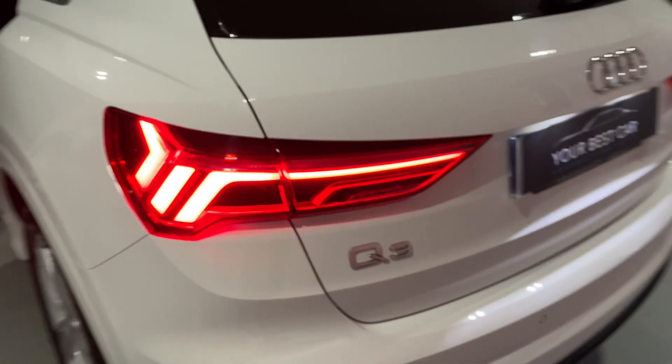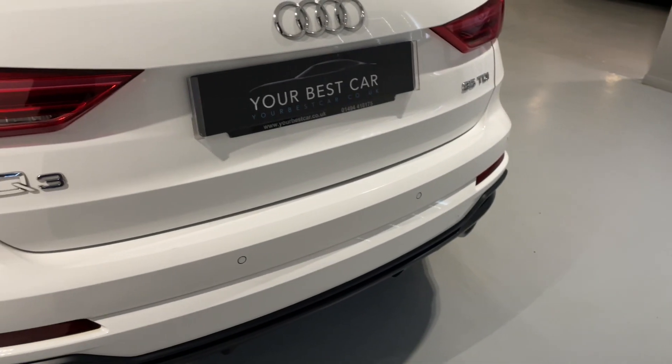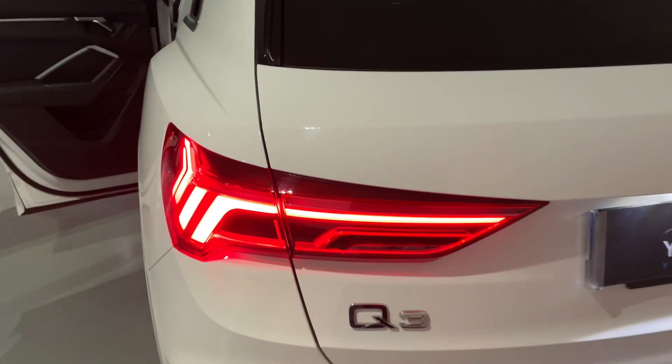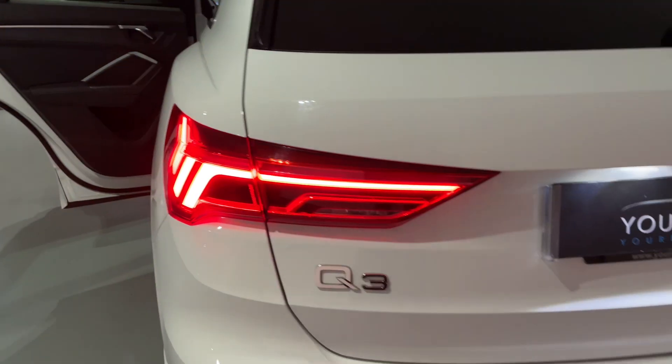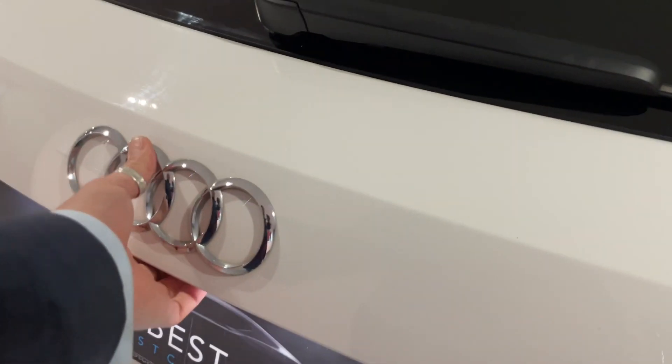One of the best interiors in my opinion — Audi start every trend. I remember when they started the daytime running lights, and they also started the flowing dynamic indicators. Audi are always ahead of the game. LED number plate lights as well.